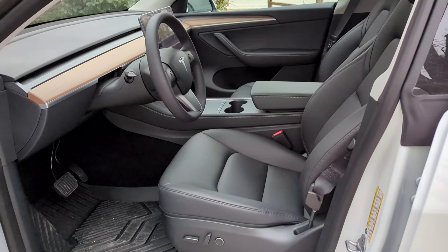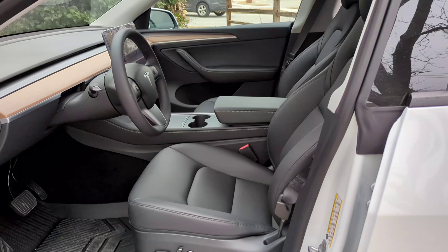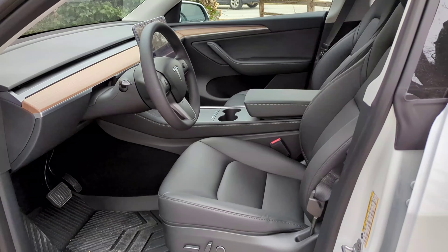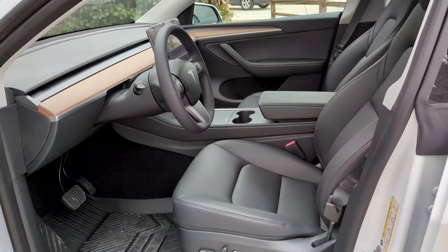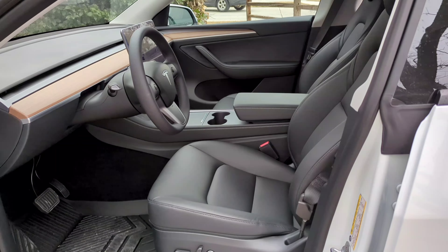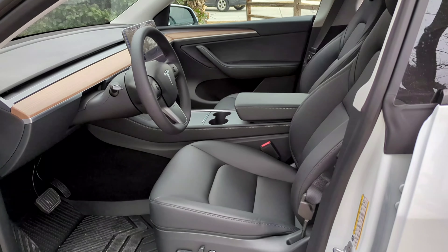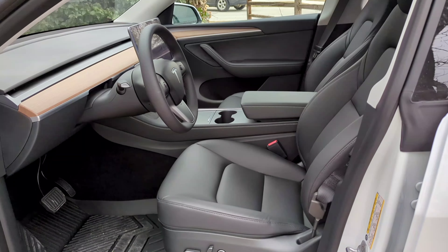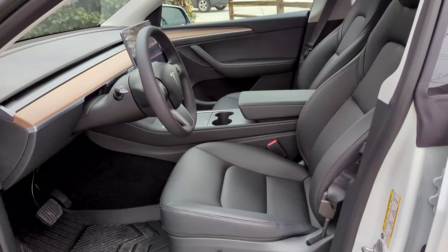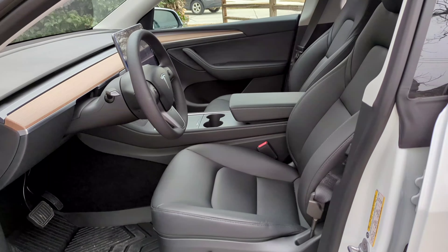If you have white seats, starting in 2023, it is made at the California location. And if you have a seven-seater, it is also at the California location. If you have black seats, it can be at either. We have black seats, and ours was made at the Austin, Texas facility.